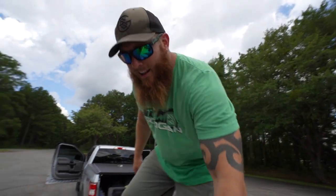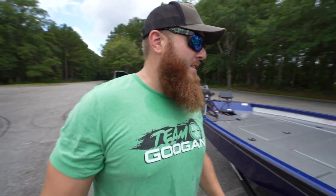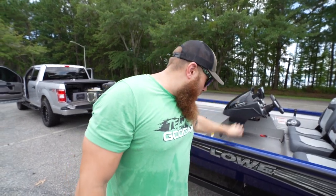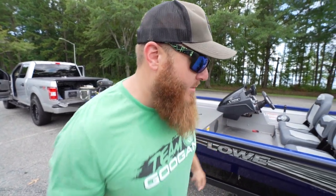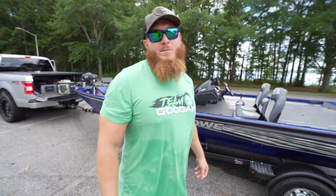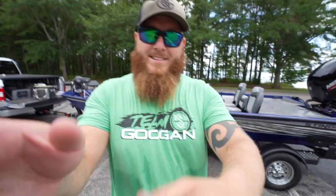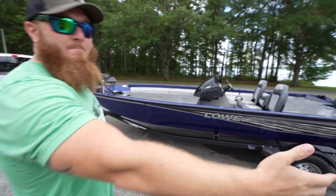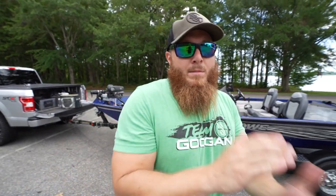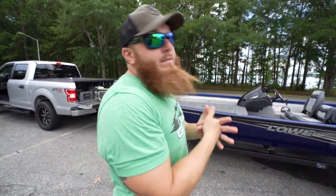Hey there folks, didn't see you there — I was just hanging out. Tore my ACL just hanging out in the new addition to the channel: a 2020 Lowe Stinger 195C. Had to double check, I'm not a professional — it's fine. Andrew, what do you think? I love it. That's probably good audio right there. I'm jealous. Got to come up with a name for this thing.